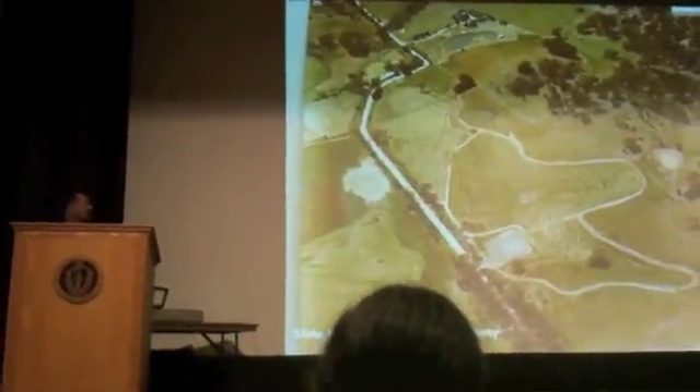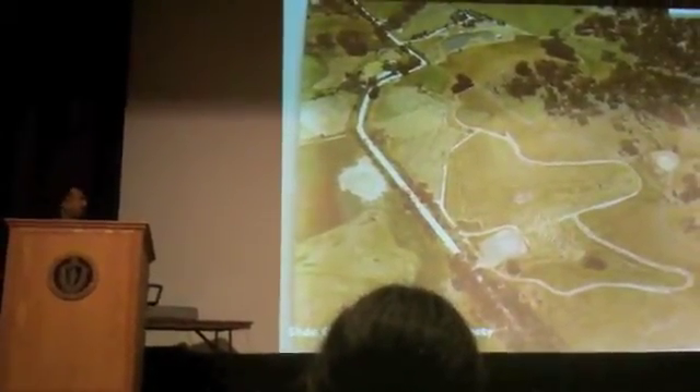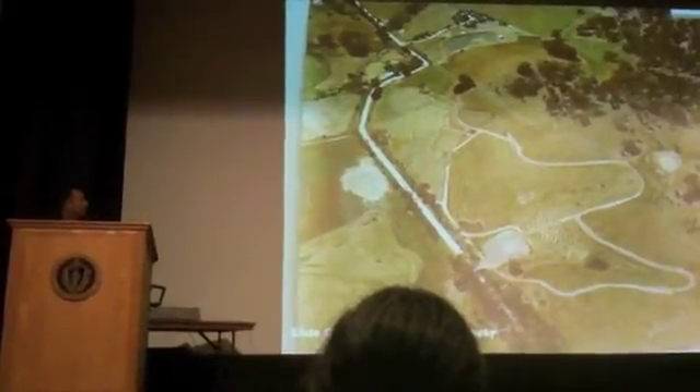This is what it looks like from above — a really nice Keyline farm in Australia.